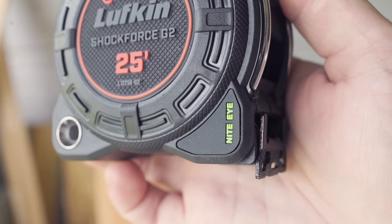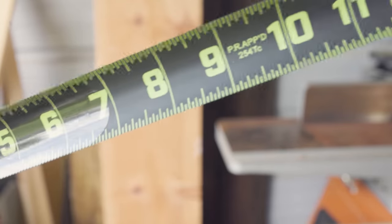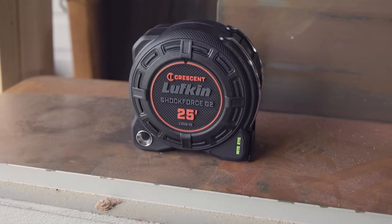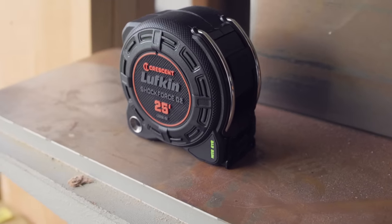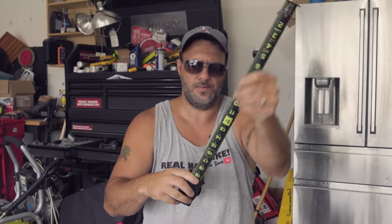This right here is the new Lufkin Shock Force G2 Night Eye. If it's dark, if you're working under your vehicle or in an area without good lighting, you've got that Night Eye — that green coloring. Very large letters on the front and back are going to help you see those numbers a lot better than a conventional tape. Again, 13 feet of standout on every single one of these tape measures. These things are very solid — you can bend the blade and it comes right back.